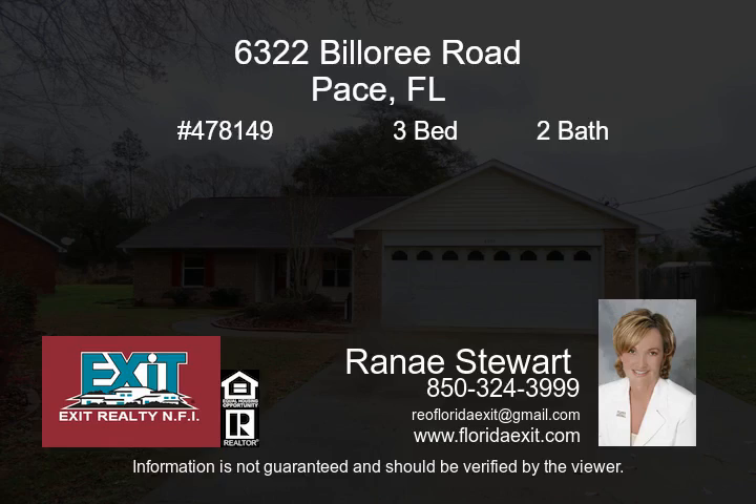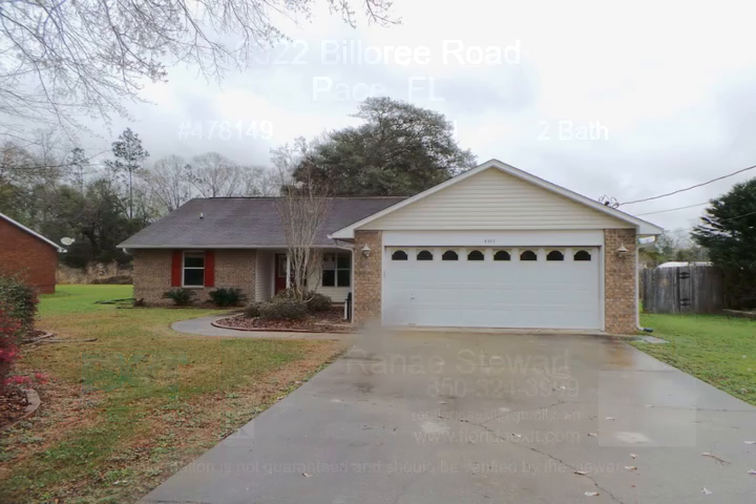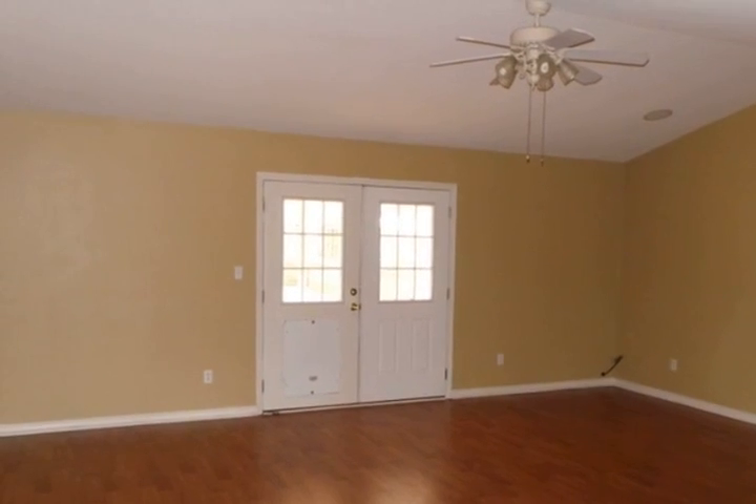Beautiful home in Milton with lots of extras. This home features an open layout with three bedrooms, two full bathrooms, high ceilings, gorgeous hardwood flooring, and spacious rooms.